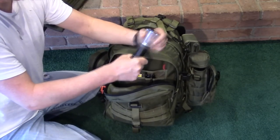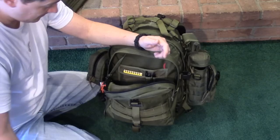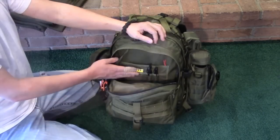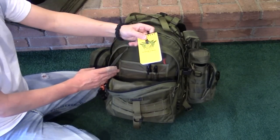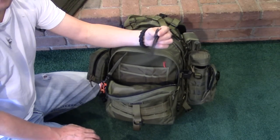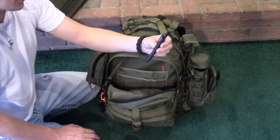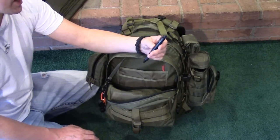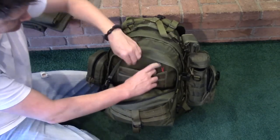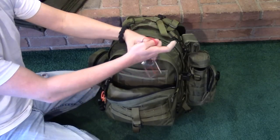I carry a Black Diamond lantern that runs off AAA batteries, and a very lightweight Sea to Summit headnet. In the admin pouch I have a write-in-the-rain notepad, a Sharpie, and a tactical pen — actually a $6 Pilot Downforce pen. It writes in extremely cold weather, wet weather, upside down, and it floats. For $6 it's way better than a tactical pen.